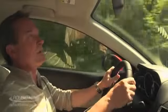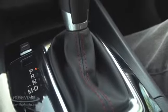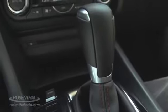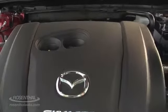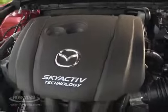With the 2.0-liter engine you generate 155 horsepower and 150 foot-pounds of torque. That gets you 29 miles per gallon around town and 40 on the highway with the manual transmission, or 30 city and 40 highway with the six-speed automatic. If you bump up to the 2.5-liter engine you get 184 horsepower and 185 foot-pounds of torque, with about 27 city and 37 highway.